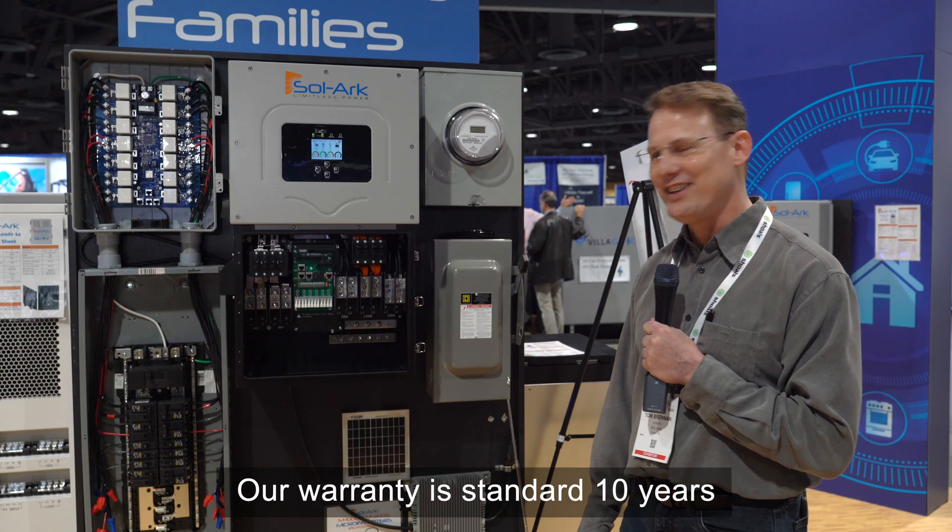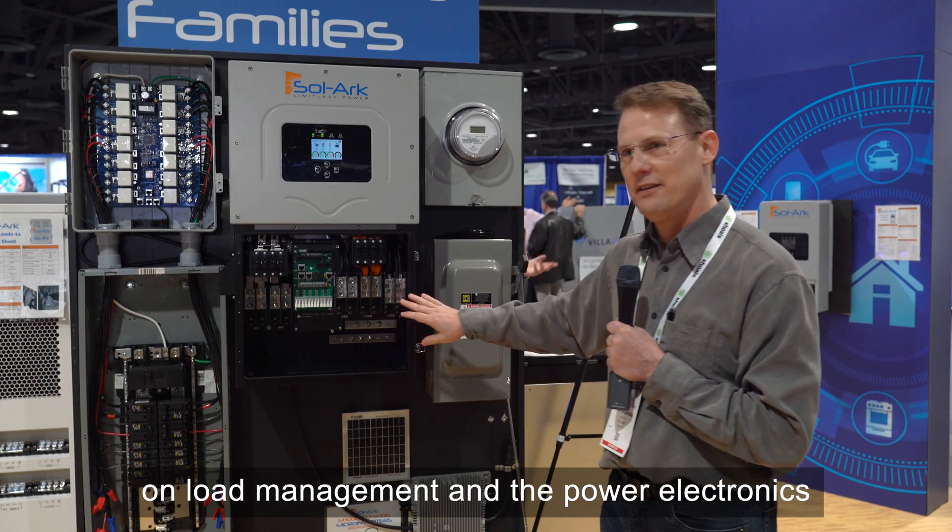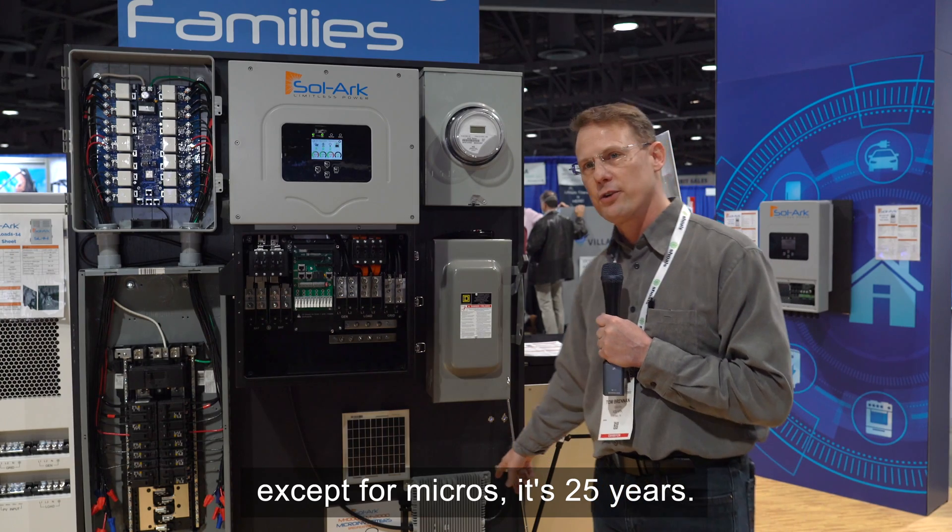Our warranty is standard 10 years on load management and the power electronics, except for micros which is 25 years.